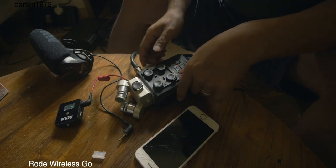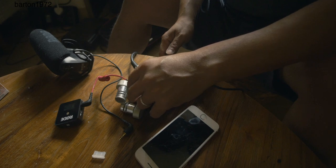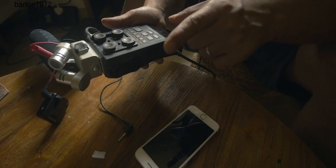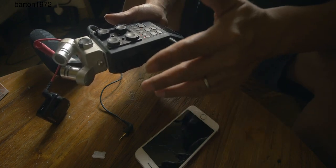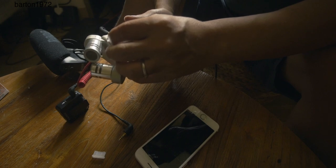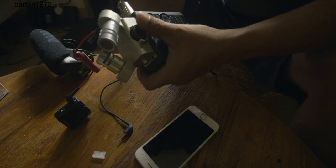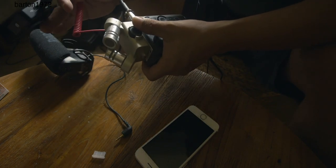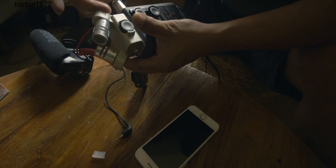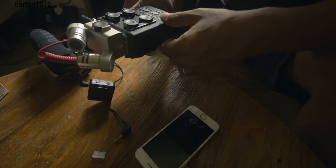I'm using the Rode Wireless Go with the H6 module now. The first thing I need to learn is how to read the level chart during recording so I can minimize adjustments needed in post-processing. Right now the gain is set at 7 and I should probably lower it to 6. I'm glad it's working, but I still think I might need the Rode VXLR — it would make life a lot easier, since I may also want to use the uni-directional mic.